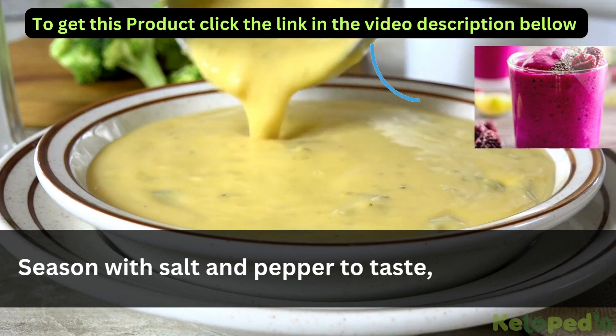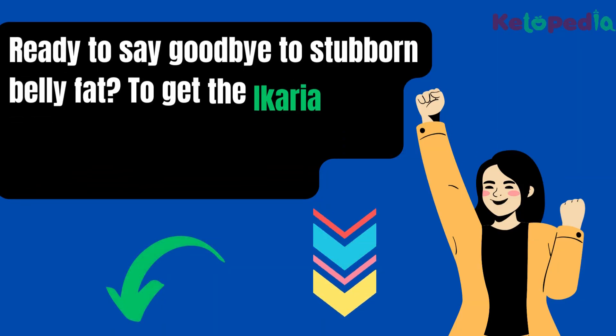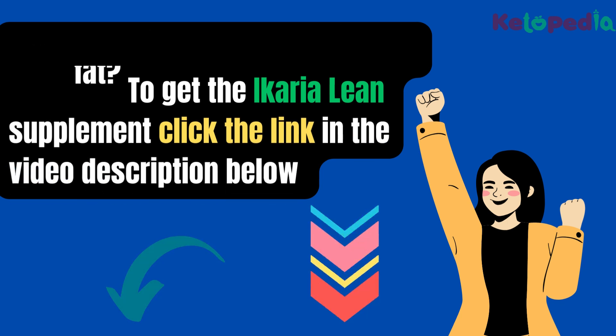Stir in the heavy cream and shredded cheddar cheese until the cheese is melted and the soup is creamy. Season with salt and pepper to taste and serve hot. To get the Icaria Lean Supplement, click the link in the video description below.